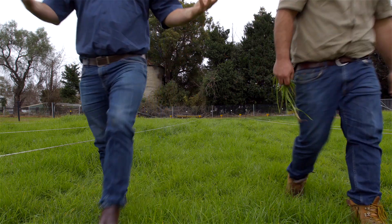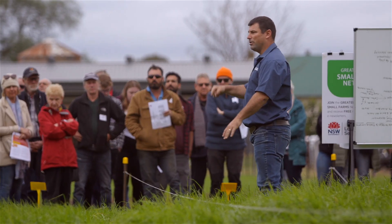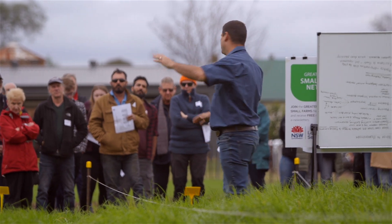Trying to get establishment of our winter pastures can be really, really challenging. We've put in a demonstration site here to showcase some of the ways you can try and get the best establishment you can. The biggest thing is we talk about five key principles: light, temperature, moisture, nutrients, and oxygen. If you can tick all those five things off, you are always going to get better success.